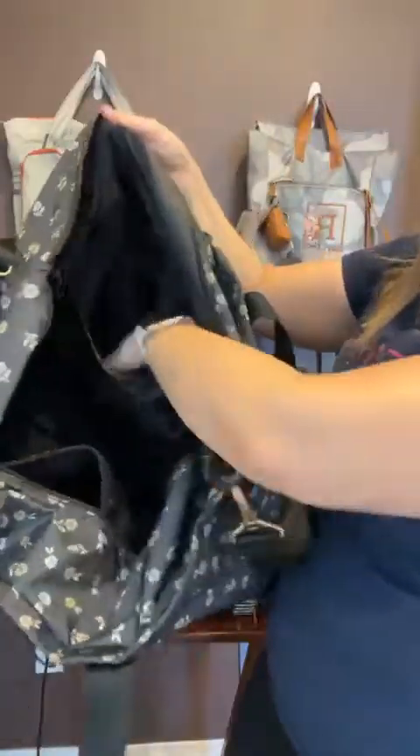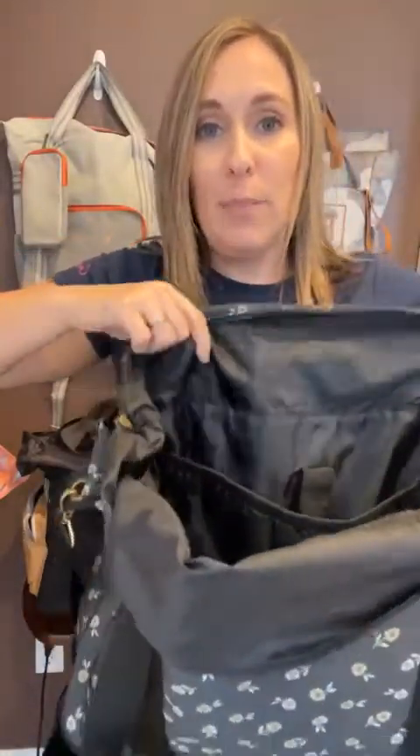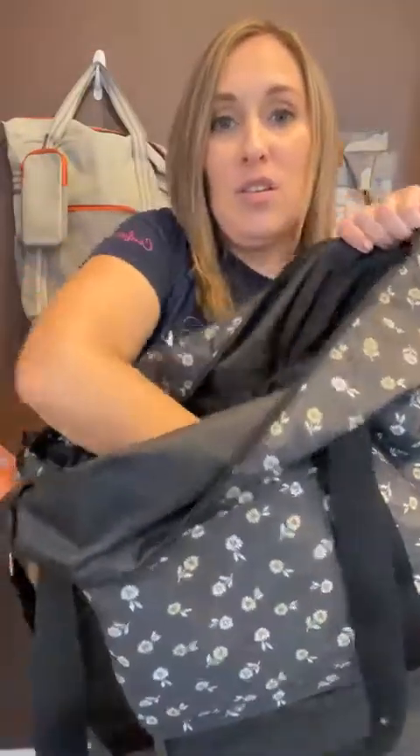Then there are two smaller pockets inside. And on this side you could even have a laptop in there — it's got a little spot just for a laptop. Super easy when you're going through TSA to pull your laptop out.